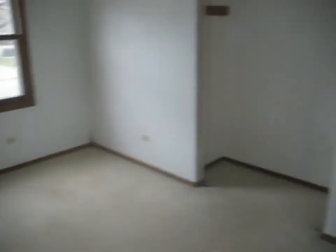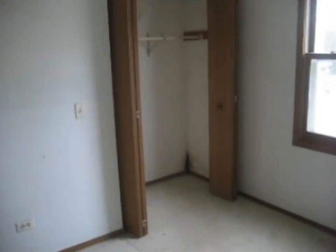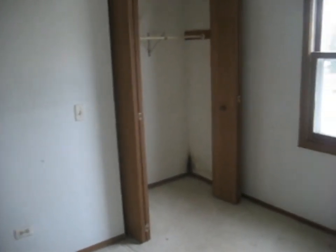Bedroom number two — carpeted, with a closet. And our last stop, bedroom number three — carpeted, with a closet. That's going to do it for 1916 Joppa Avenue in Zion.